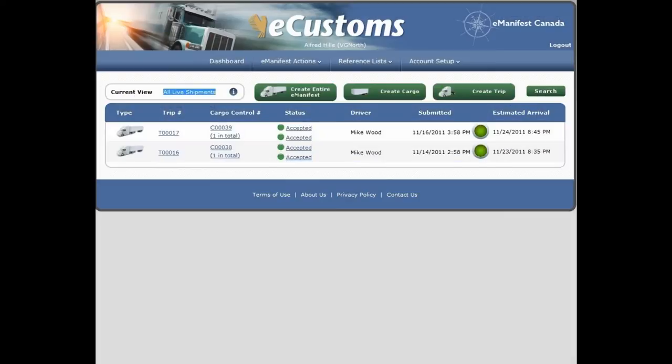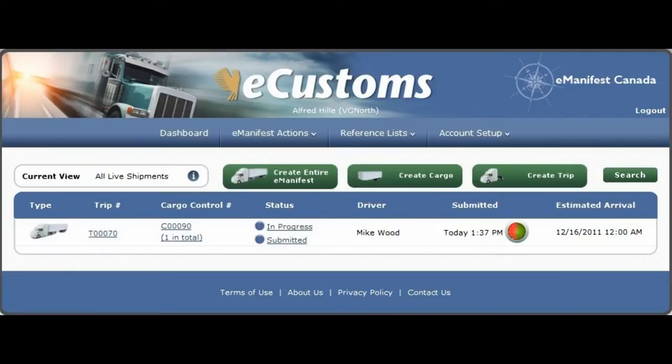Validate your information instantly, identifying any missing or invalid data, with notifications from the CBSA reaching you in seconds, and submit your manifest with just one click.